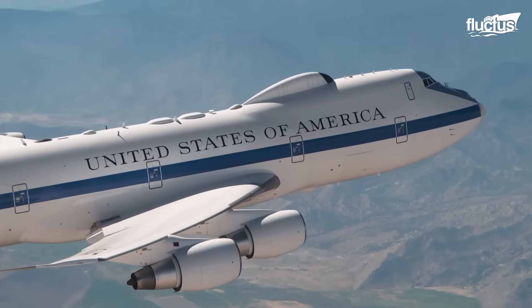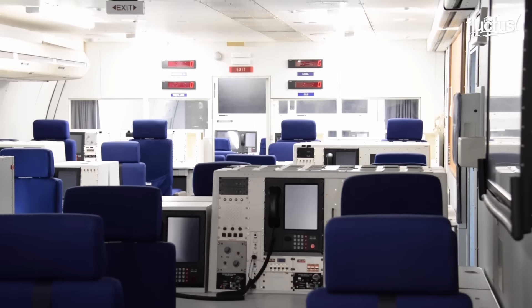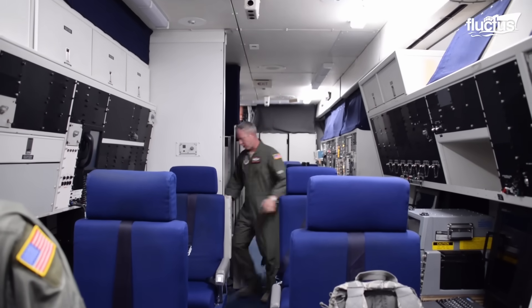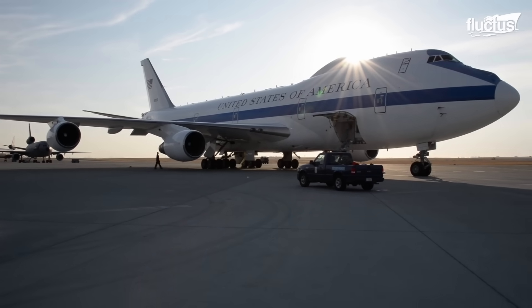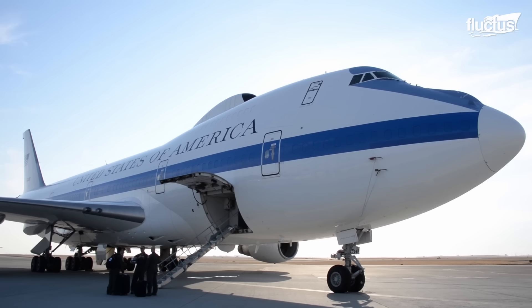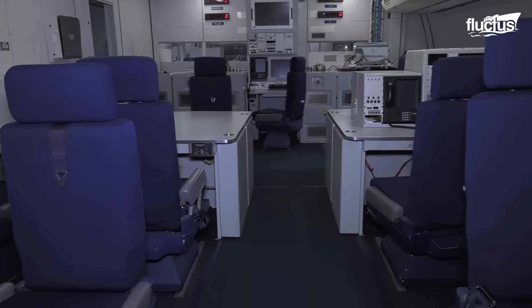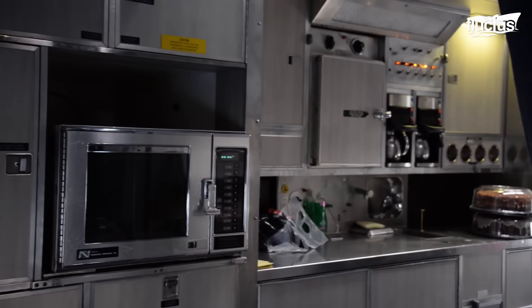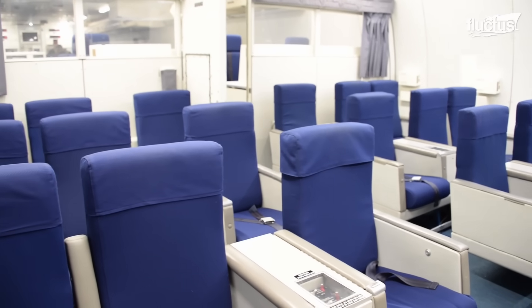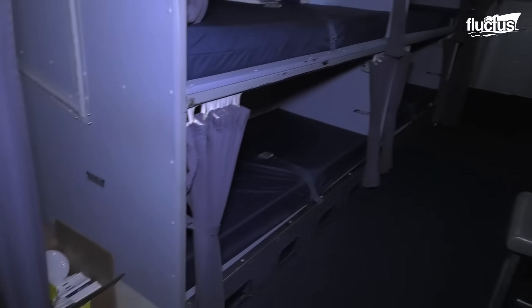The E-4 can operate with a crew of up to 112 people, including flight and mission personnel, which is by far the largest crew capacity that any aircraft offers. The E-4 is 234 feet long, which provides ample space inside the plane, featuring three operational decks: upper, middle, and lower. Each deck offers a specific purpose. For instance, the flight deck contains stations for the pilot, co-pilot, and flight engineer, plus a special navigation station, unlike the commercial Boeing 747s.